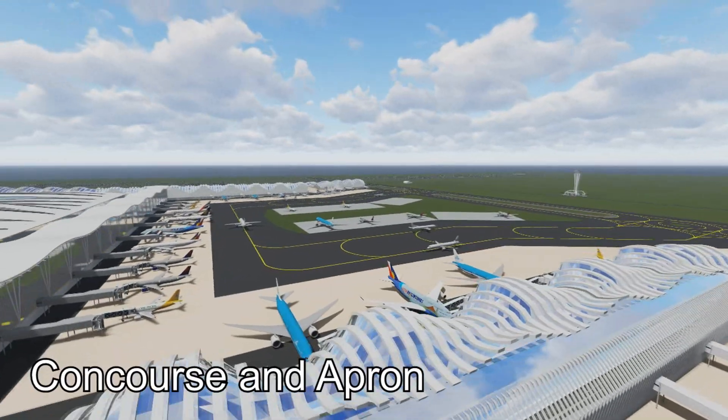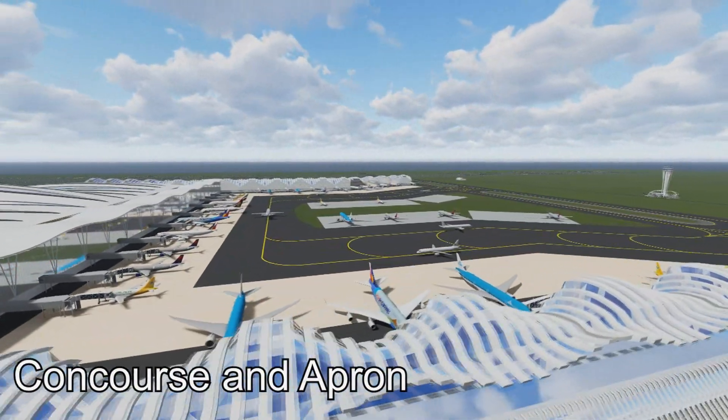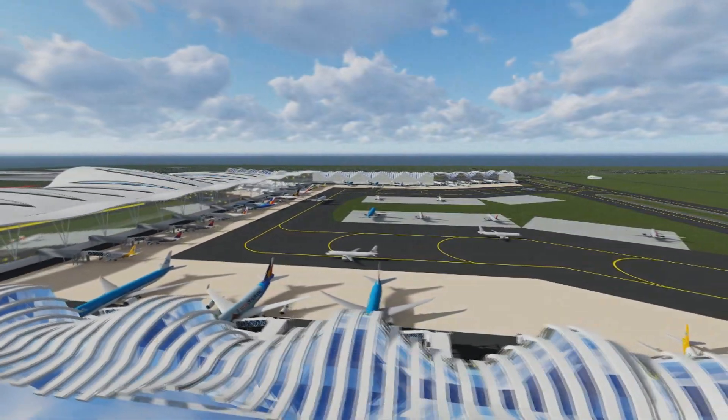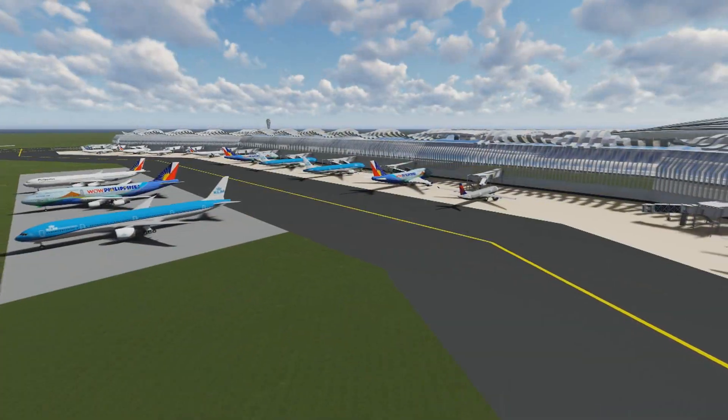The Concourse consists of 68 aerobridges and can accommodate an Airbus A380 aircraft, which is the biggest commercial airplane at present.